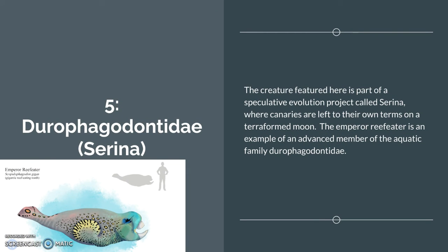Number 5: Durophagodontidae from Serena. This creature is part of a speculative evolution project called Serena that is still going on, where canaries are left to their own terms on a terraformed new moon. The Emperor Reef Eater is an example of an advanced member of the aquatic family Durophagodontidae. And yes, that was my first time saying it.